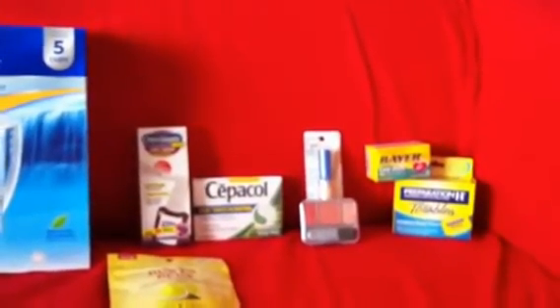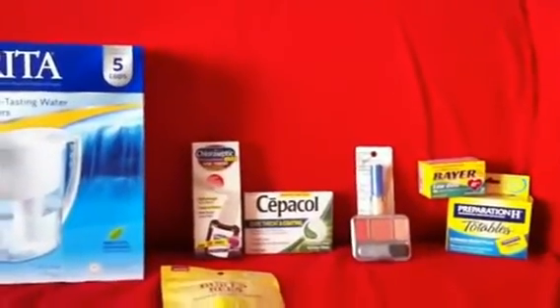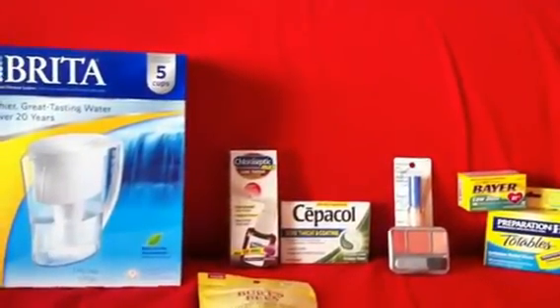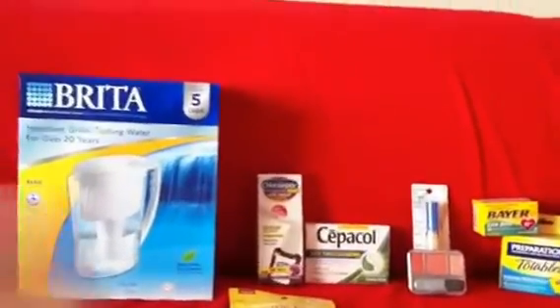Hopefully next week's deals will be a lot better. Alright guys, this is what I got so far. Stay tuned — I will have a Target haul later on this week, should be by tomorrow. Thank you guys so much for watching. God bless.